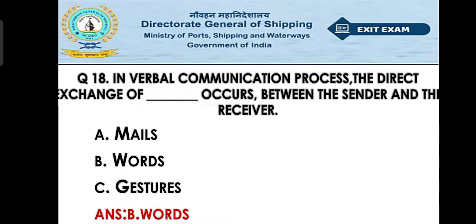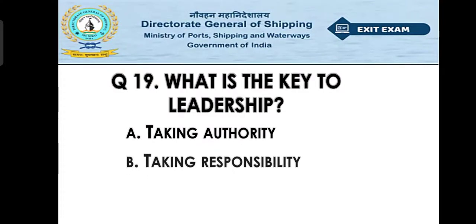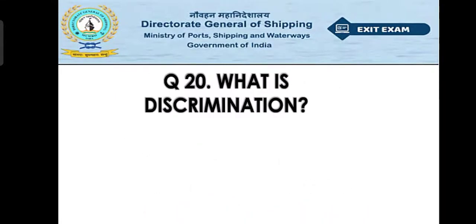Question number nineteen: What is the key to leadership? Option A: taking authority, Option B: taking responsibility, Option C: effective communication. The right answer is Option C — effective communication.